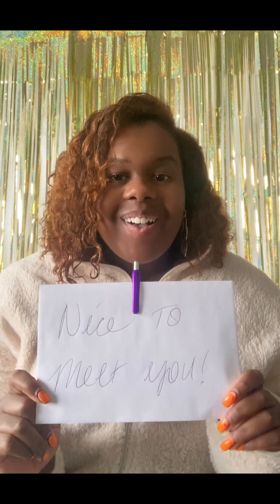Hey y'all welcome back to my channel. So today we're talking about one way that I market at events, so stay tuned.